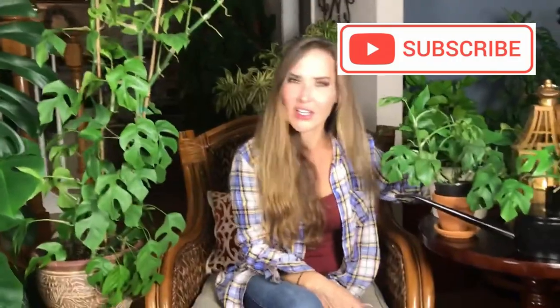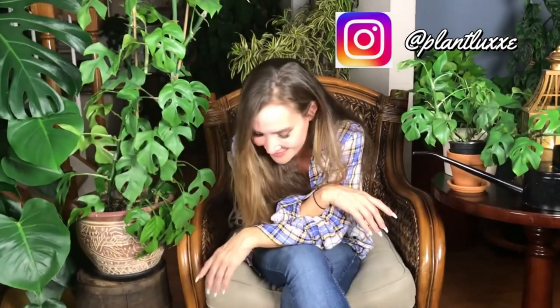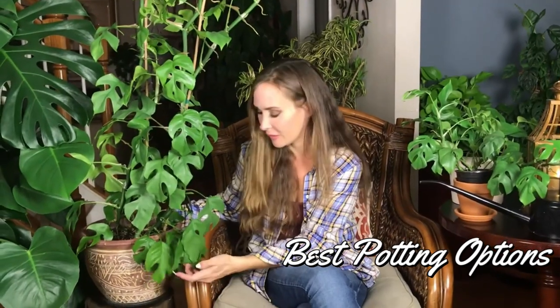So that might be something to note if you have a Rhaphidophora tetrasperma. I've been very serious in this video — I think it's because I've been teaching all day and I'm in super teach mode. Anyway, Taylor reminded me: I do let mine dry out between waterings, and I do have them in terracotta. Yes, I have missed a watering or two.